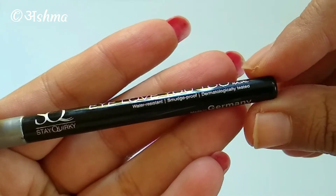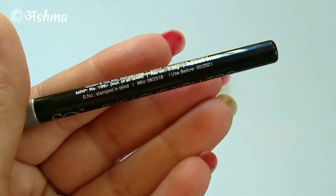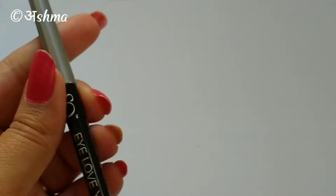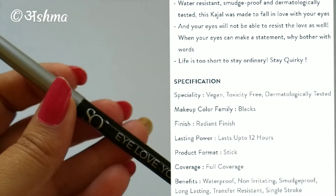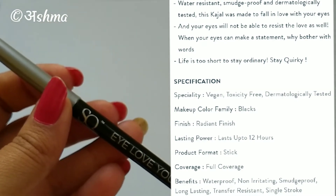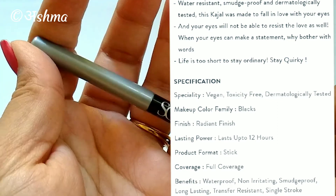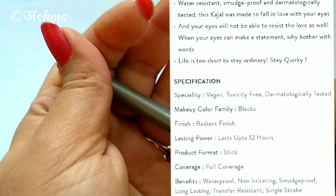On the packaging they mention it is smudge proof, dermatologically tested, and water resistant. On their website, the product description also claims it is smudge proof, waterproof, transfer resistant, single stroke application, long-lasting, non-irritating, vegan, gives a radiant finish, and lasts up to 12 hours. We'll be checking all these claims thoroughly.